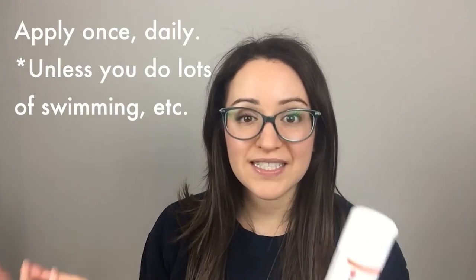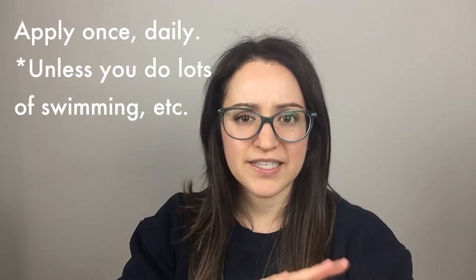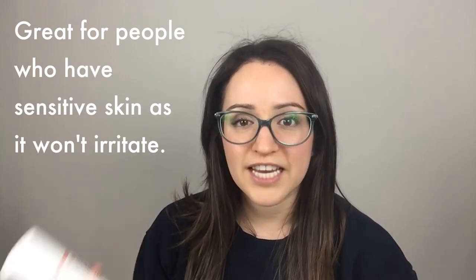So let's go back to the family sunscreen. I went for an SPF 30, which was great. What I love about Ultra Sun is that you only have to apply it once daily, unless you're going to do a lot of swimming and you're going to be really active and toweling down a lot — then you may have to reapply. But if you're just sunbathing, once daily is fine. It's great for sensitive skin, like if you have psoriasis or rosacea. It's really, really great for your skin.